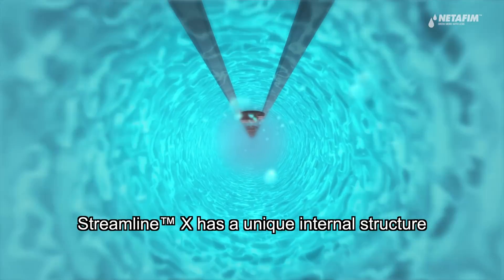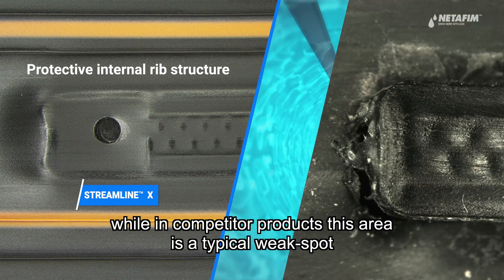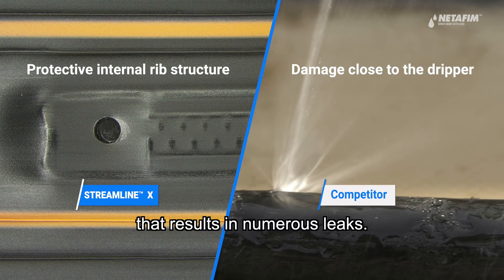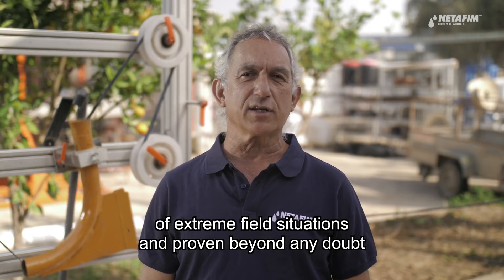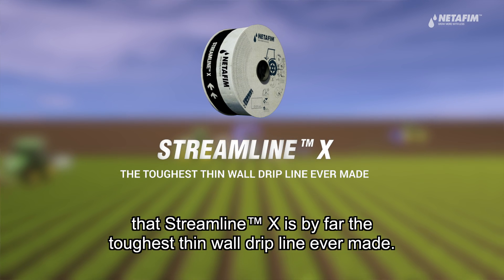StreamlineX has a unique internal structure that prevents possible tearing near the dripper unit, while in competitor products, this area is a typical weak spot that results in numerous leaks. We have tested all the leading manufacturers in a simulation of extreme field situations and proven beyond any doubt that StreamlineX is by far the toughest thin wall dripline ever made.